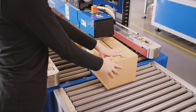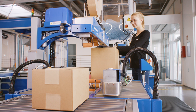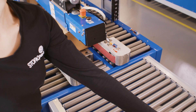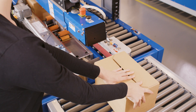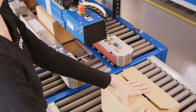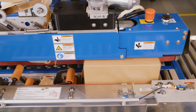The machine automatically adjusts to the box dimensions. It can also be set to a fixed size for efficient throughput when processing a series of identical cartons. The result is a precisely sealed box in short time with secure hold of the fixed flaps.